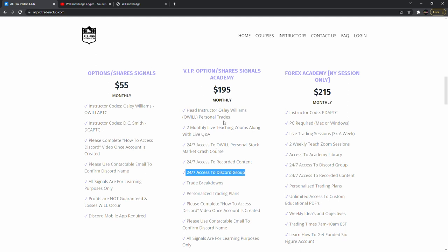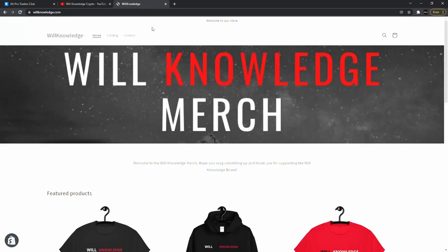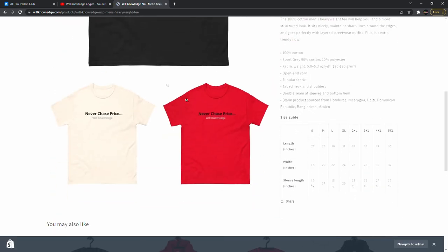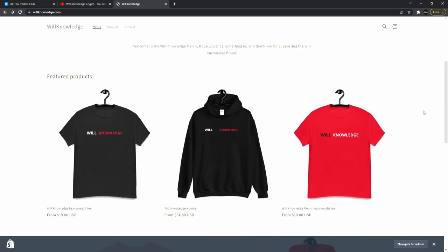Big news is coming in a different category, so stay tuned. Also subscribe to Will Knowledge Cryptos, my second channel on crypto — I'll be posting new videos tonight, especially on Ethereum, going heavy. Trying to get over 1,000 subscribers by February 1st. And check out willknowledge.com — all new merch is dropping tonight. We've got hoodies, shirts in different colors — 'Never Chase Price' shirts and more. Make sure you check them out.